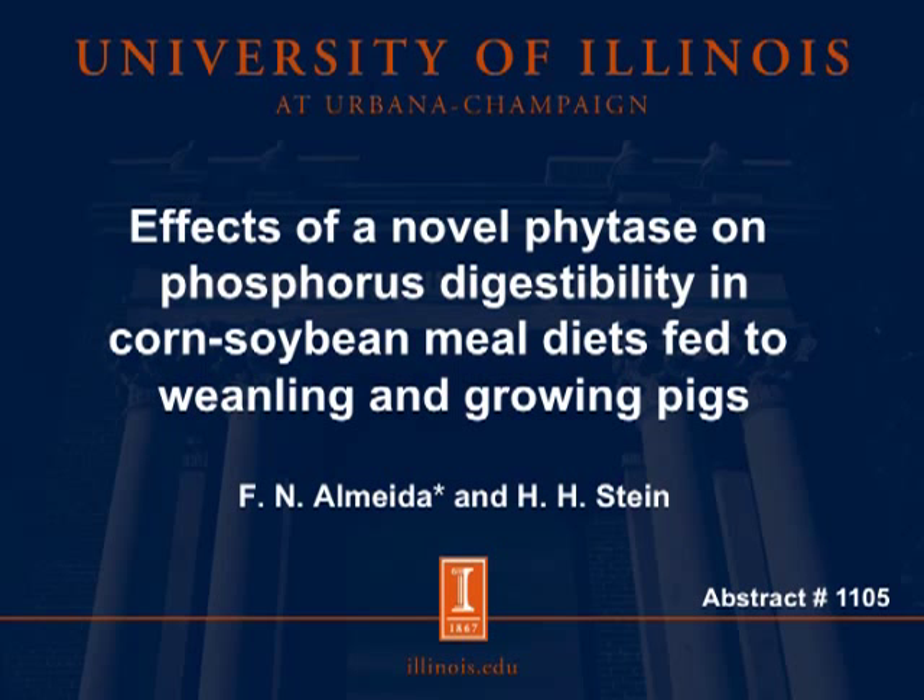Hello, my name is Ferdinando Almeida, and I am a Ph.D. student at the Hahnstein Monogastric Nutrition Laboratory here at the University of Illinois. Today, I will be presenting the effects of a novel phytase on phosphorus digestibility in corn-soybean meal diets fed to weanling and growing pigs.